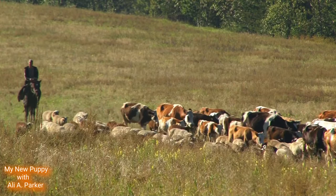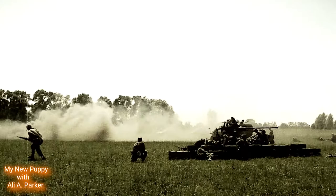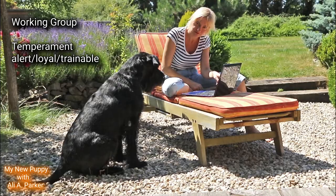After the development of railroads, there was no more need for cattle drives, so the Giant Schnauzer found new employment with the European police and military. These dogs even fought in both World War I and World War II. With all their success, they began to gain popularity in America as show dogs excelling in obedience.